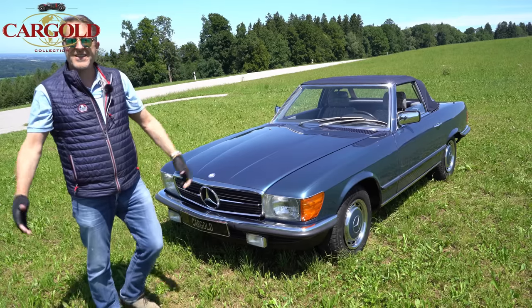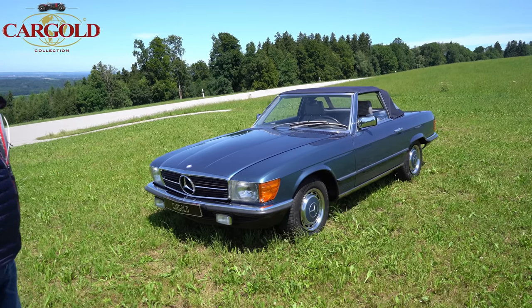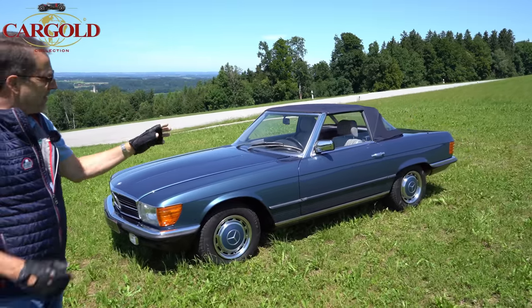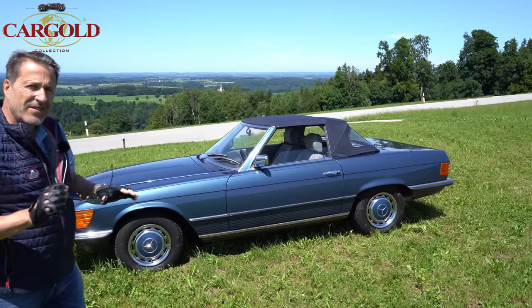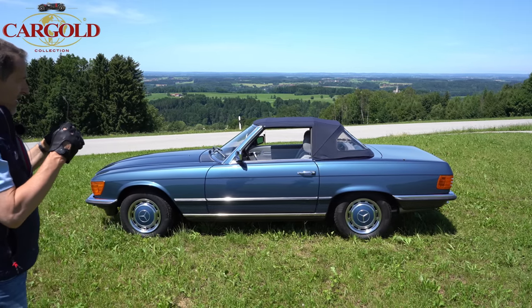Man muss ja mal sehen — das Auto ist fast 30 Jahre alt, und da bekommt man für sehr wenig Geld eine ganze Menge Auto. Das ist ein richtiger, echter SL, noch mit komplettem ersten Lack. Hat hier und da ein paar kleine Kratzerchen, aber die kann man alle wegpolieren — da ist nirgends was Gravierendes bei dem Auto. Reifen sind auch neu, die Radkappen sind nicht zerschraubt. Alles tipptopp in Schuss — also ein richtig schöner SL.